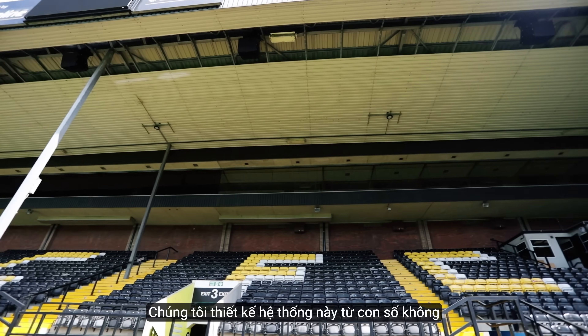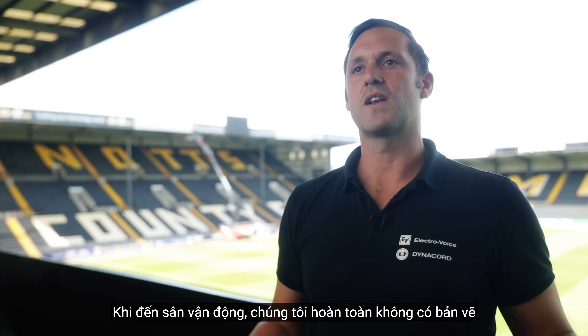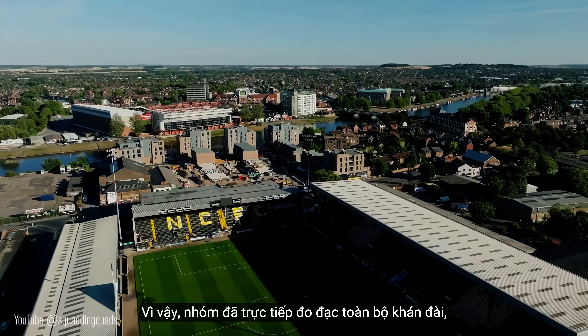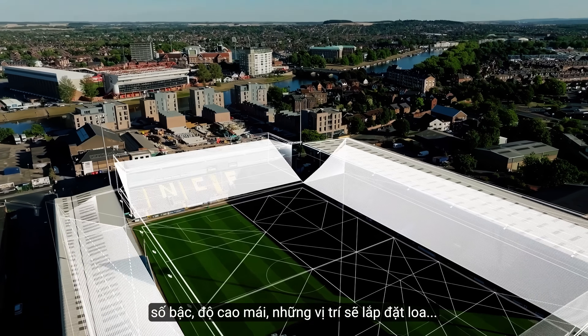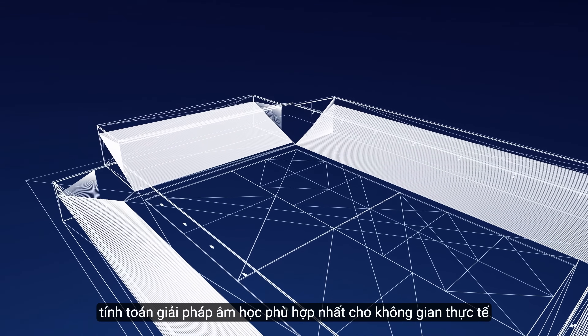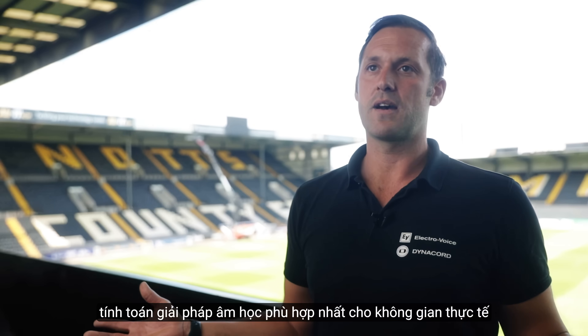We designed the system right from the ground up. We actually came to this stadium with no drawings available, no elevations, so we measured all the stands, the step counts, the heights of the roof, and where we were going to position the speakers. Then we created a 3D model and designed acoustically what best fits into the space that we have to play with.